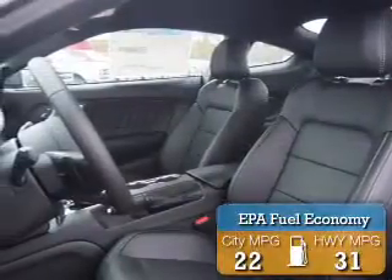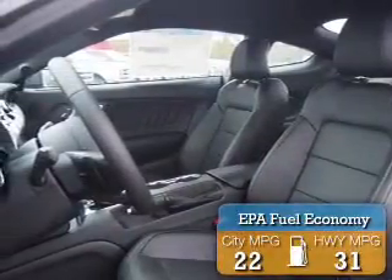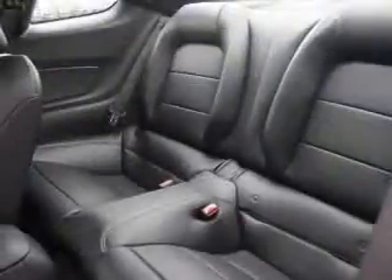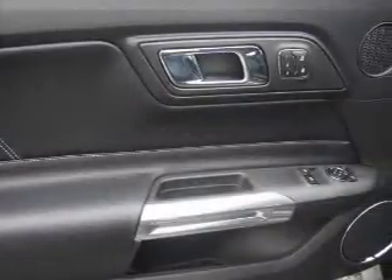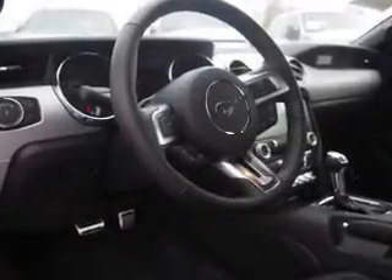Great fuel efficiency saves you money by requiring fewer trips to the gas station. The features include a spoiler, an alarm system, independent suspension, brake assist, traction control, stability control, sports suspension, daytime running lights, anti-lock brakes, and hill start assist.